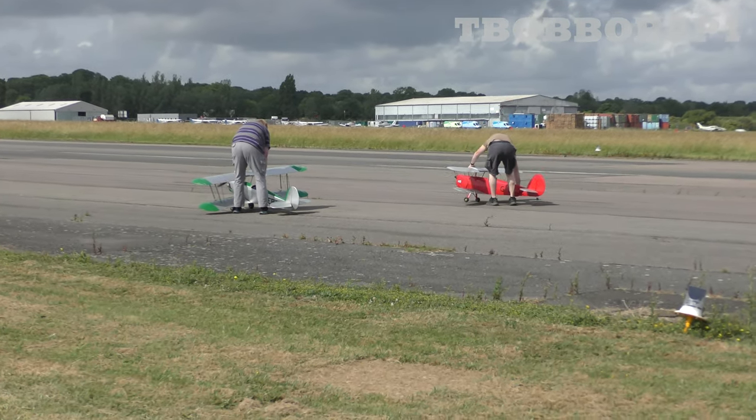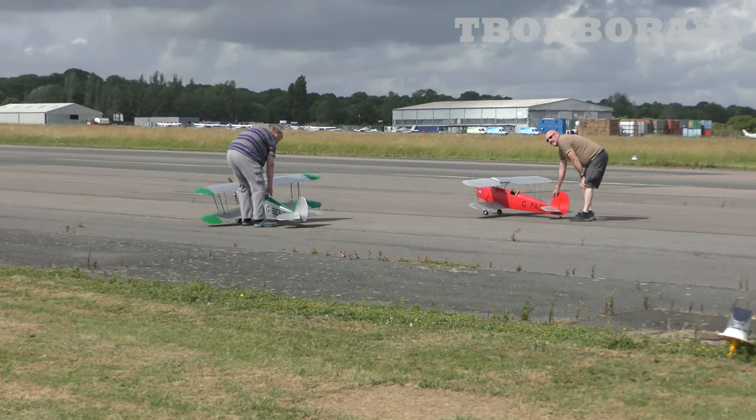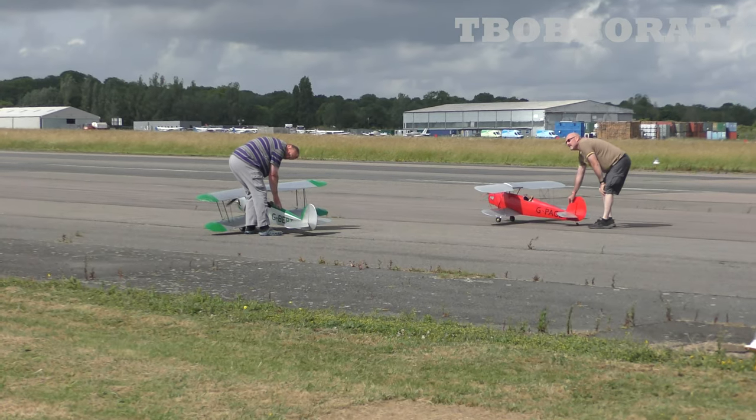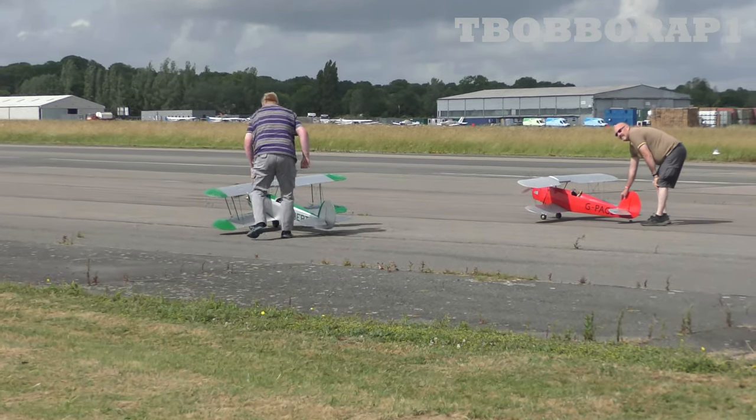OK, and you sir? I'm flying the green silver stock. Lovely. Right, are you ready boys? Are you going to start the show for us? Let's do it. Three, two, one — let's go fly!